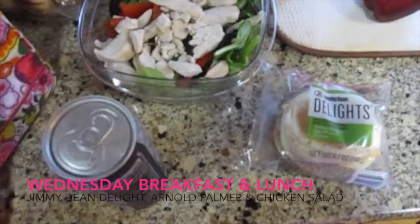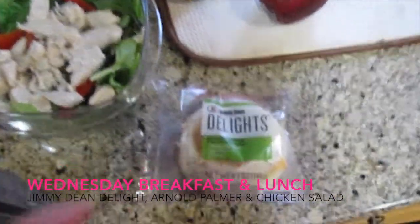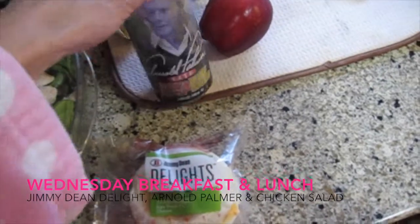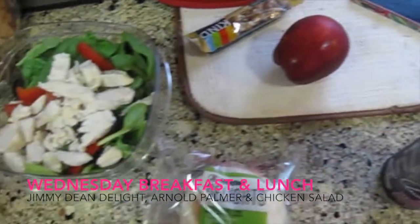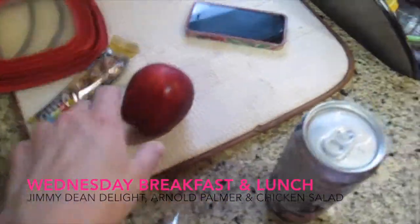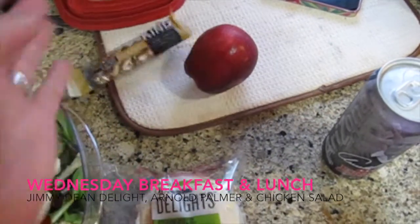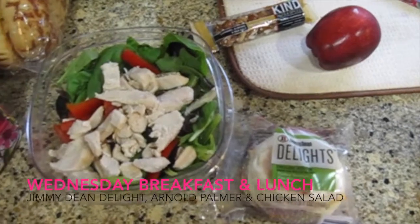Here we are Wednesday and here's what I'm having for breakfast and lunch. My Jimmy Dean Delight of course — eating that again for breakfast like I do every weekday — along with my Arnold Palmer. For lunch today I'm taking a spring mix salad again with peppers and chicken, an apple, and a Kind bar — this one is the caramel almond sea salt one. That's everything I'm taking for breakfast and lunch.